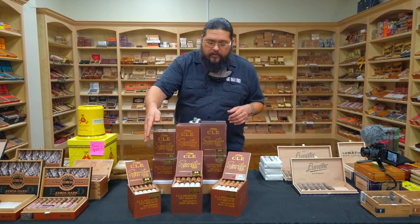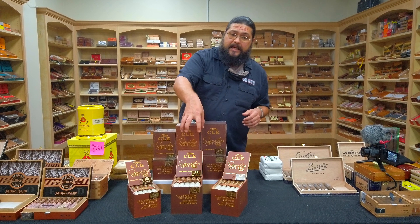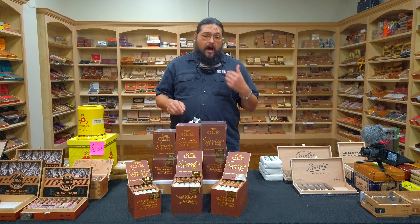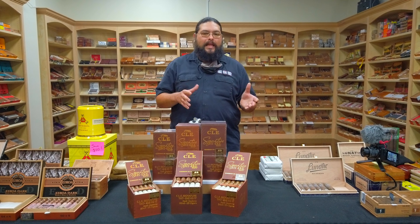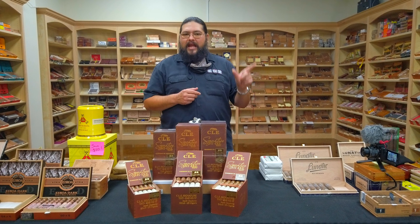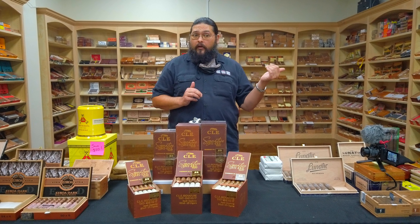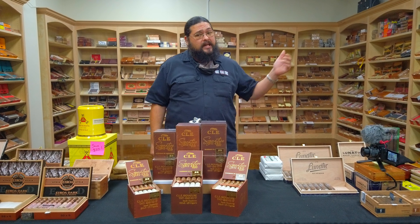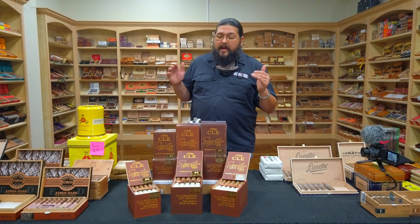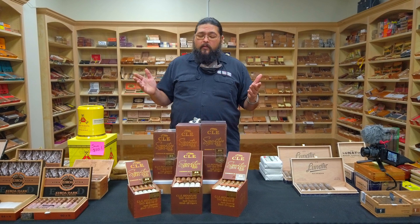The three vitolas we have here: a Robusto, a Toro, and a 6x60 — those are the three regular production sizes of this blend. The other size was actually the first release size, and it is a TAA release in the famous 1118 size — that slight perfecto-shaped Toro that Christian is well-known for, used it back in the Camacho days and still uses it now in the Eroa CLE days. We haven't been able to get some TAA stuff, but maybe we'll see those.